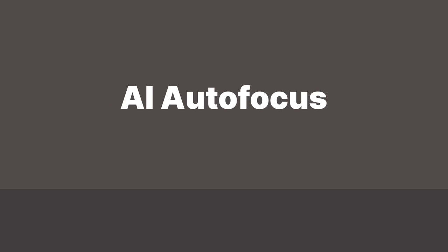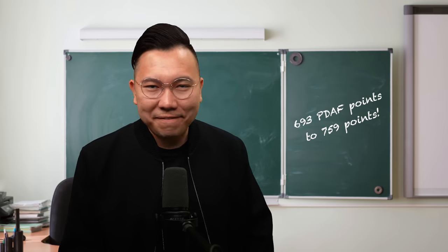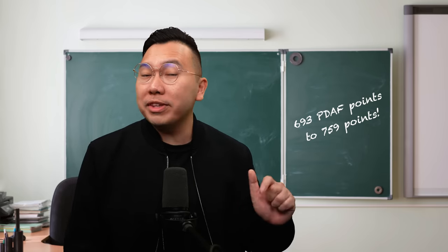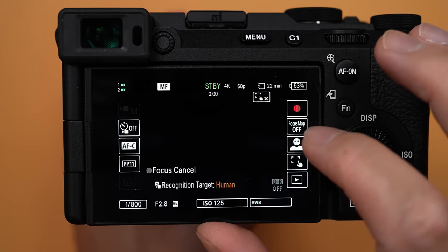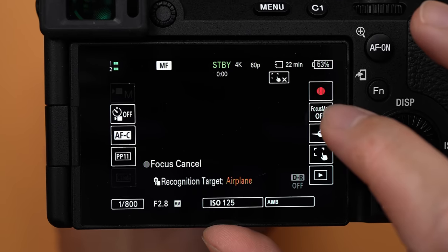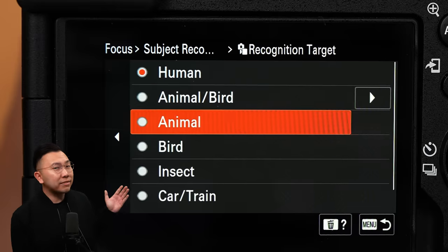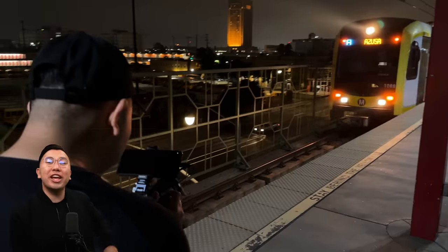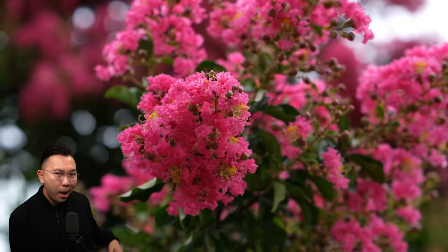Besides the increase from 693 face-detection autofocus points to a whopping 759 points, both the A7C Mark II and the A7CR are souped up with the latest AI autofocus technology in both photo and video. It has a variety of subject recognition: humans, animals, birds, cars, trains, planes, and even bugs.